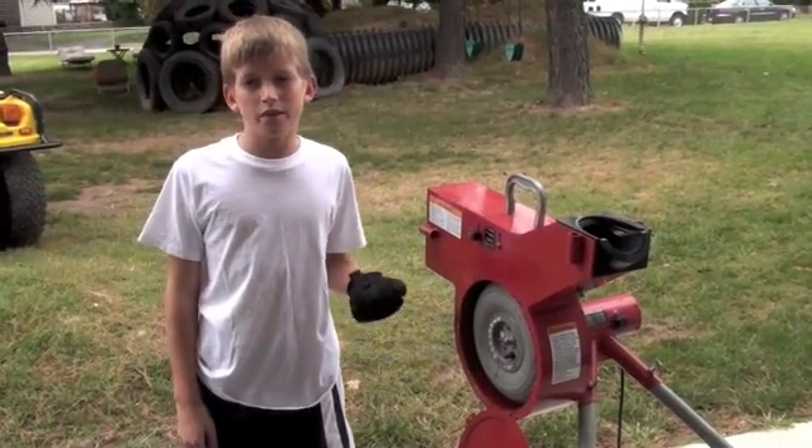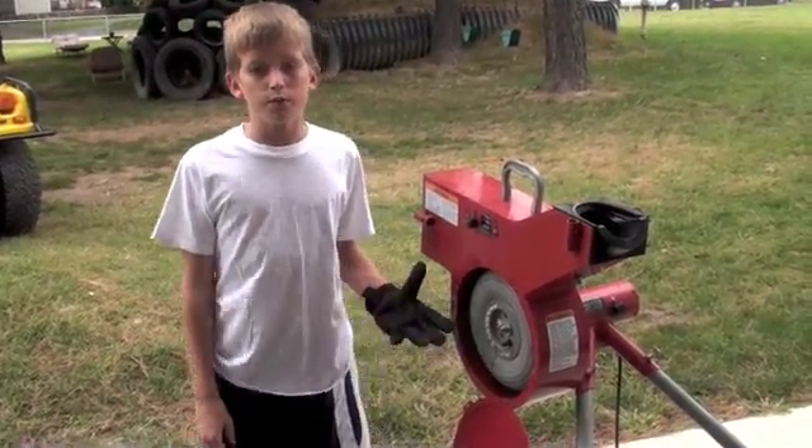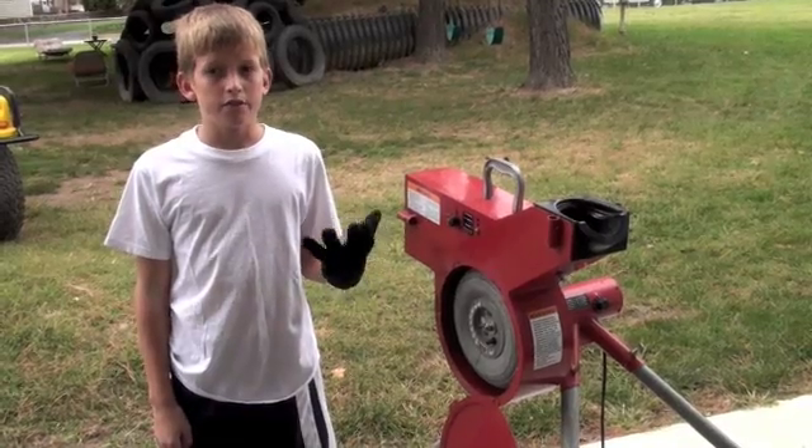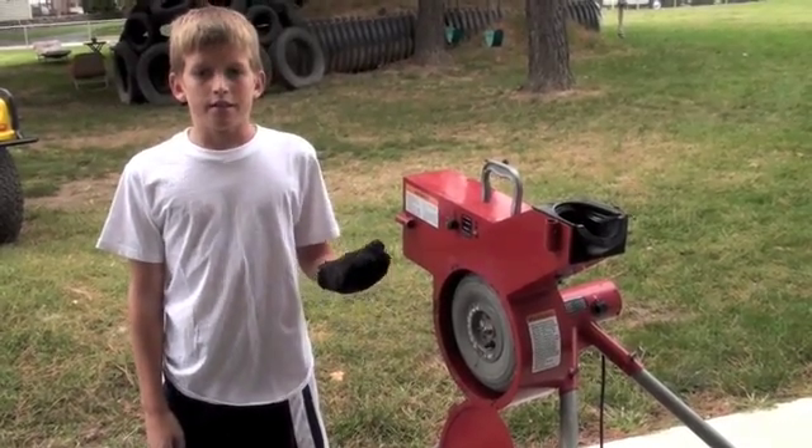The kinetic energy of the wheel has now been removed from the wheel by the force of my hand. In this case, the kinetic energy has been turned into heat energy that I can feel on my glove.